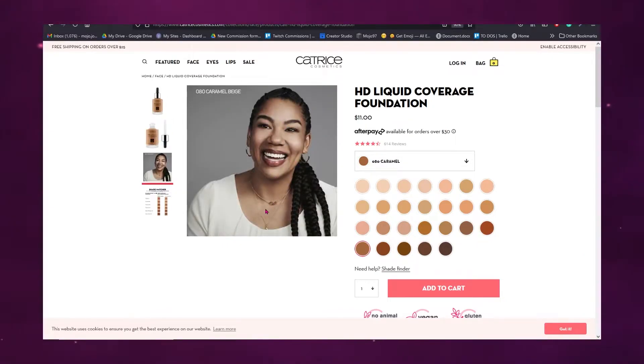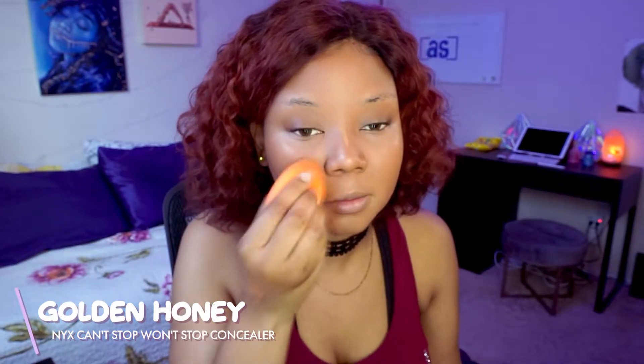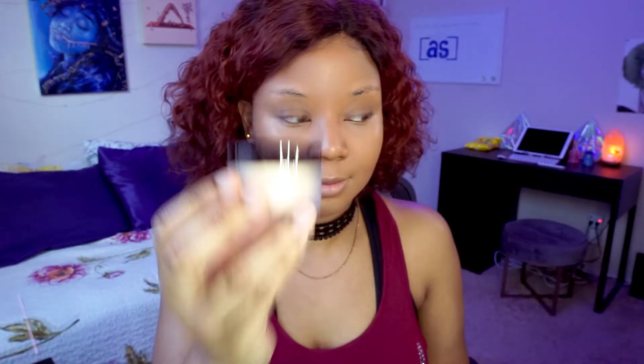I'm blending out shade 70 all over my face. As I'm patting it in, it's getting more and more orange. I'm trying not to be discouraged — I spread it down my neck as much as I can, but it's really orange. I'm hoping to make it work with some concealer magic, going back in with Born to Glow around my mouth, jawline, and center of my face to balance the color. That helped — it's the best I could do.